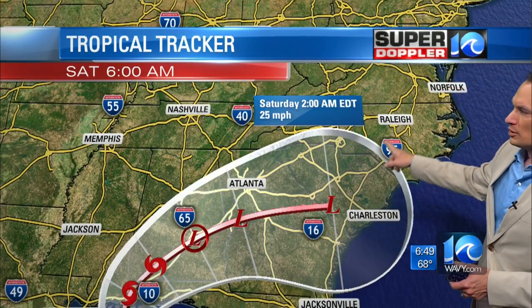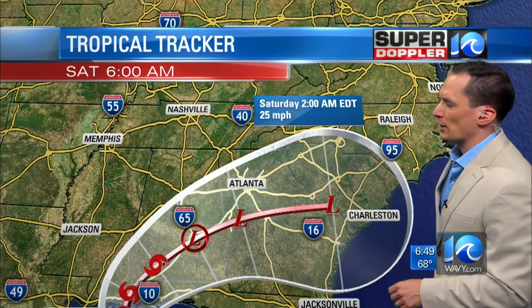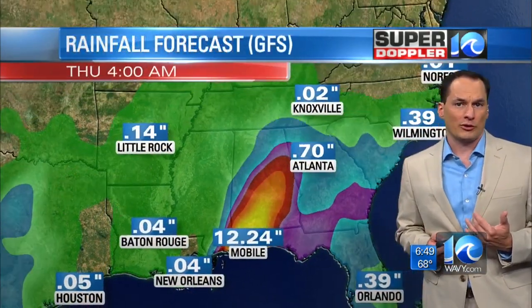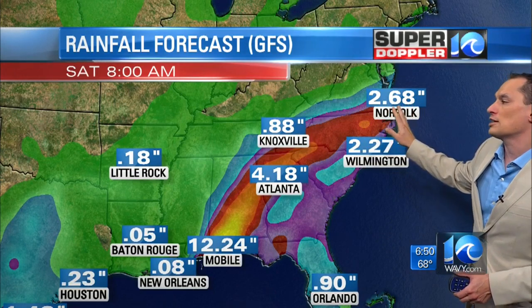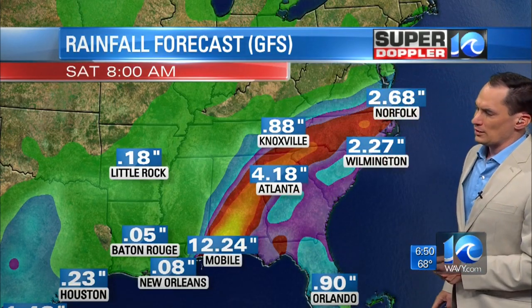There's one model I looked at just recently which does bring it up closer to our region, but most of them keep it to our south. I do think we're going to get some moisture from this system. The GFS model does bring a good amount of rain up this way — a couple of inches of rain at least — but the highest amounts by far are down there, where they could see about 15, maybe up to 20 inches of rain in some spots.